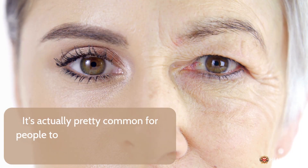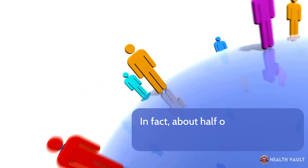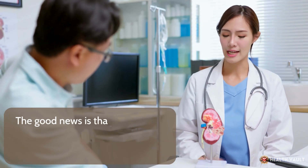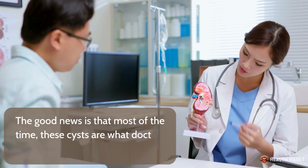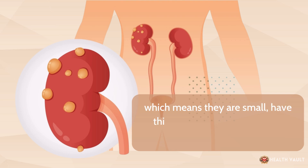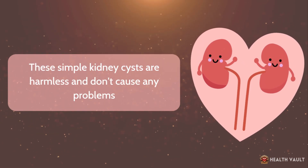It's actually pretty common for people to develop kidney cysts as they get older. In fact, about half of all people over 50 have at least one kidney cyst. The good news is that most of the time, these cysts are what doctors call simple cysts, which means they are small, have thin walls, and are filled with a watery fluid. These simple kidney cysts are harmless and don't cause any problems.